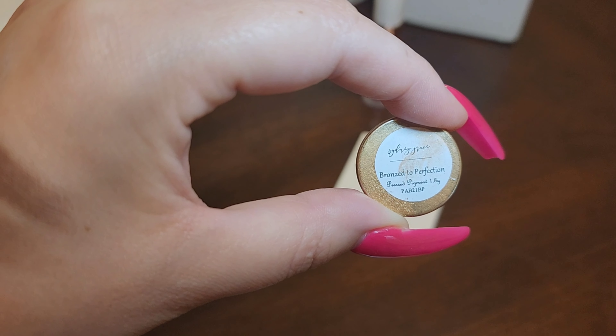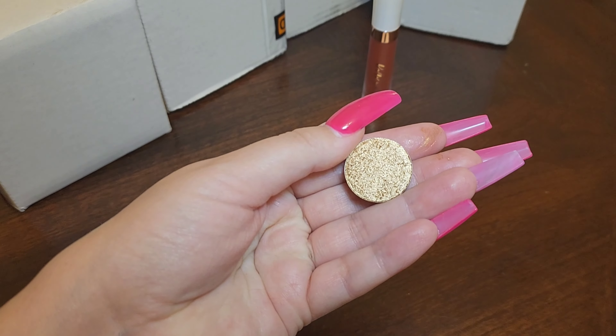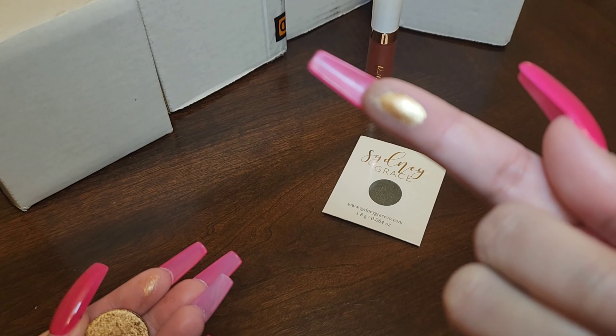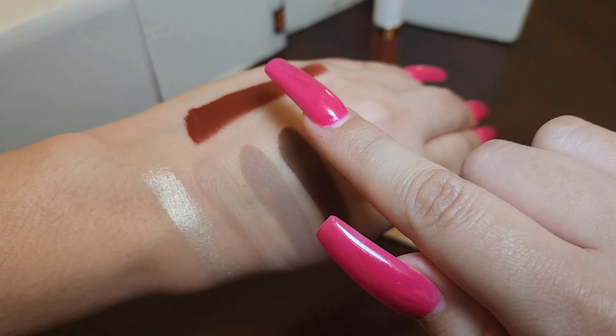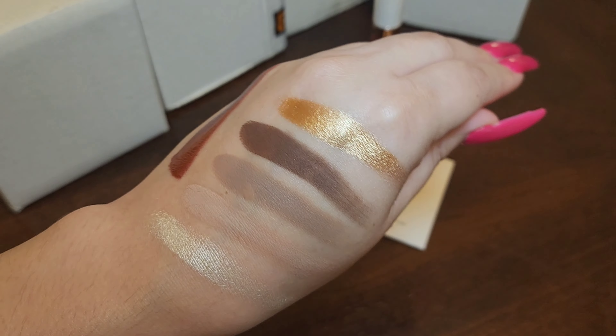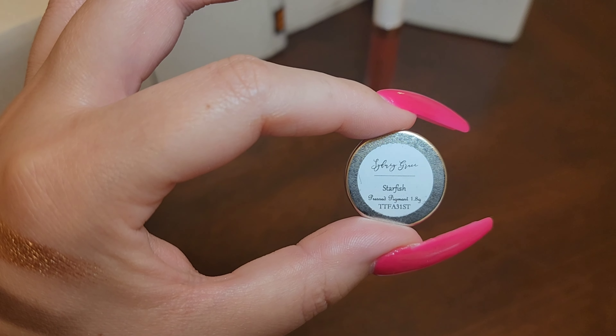Smooth — a pressed pigment in Bronze to Perfection. Lovely, I love me some gold. And a pressed pigment in Starfish.